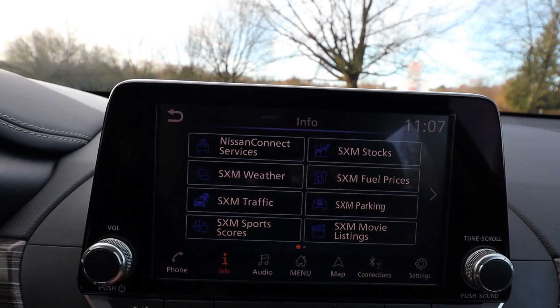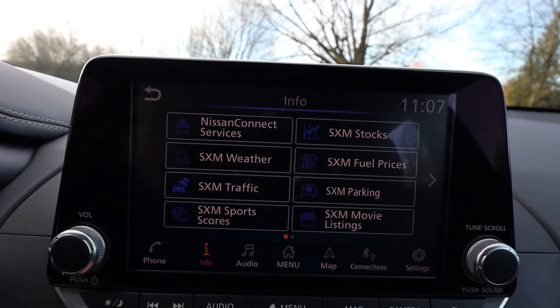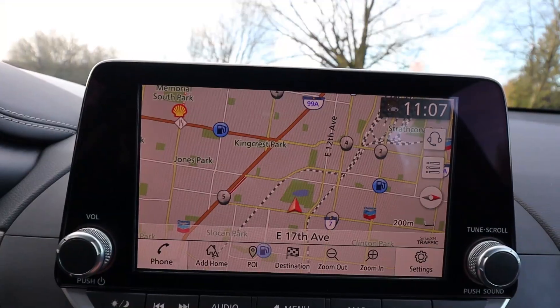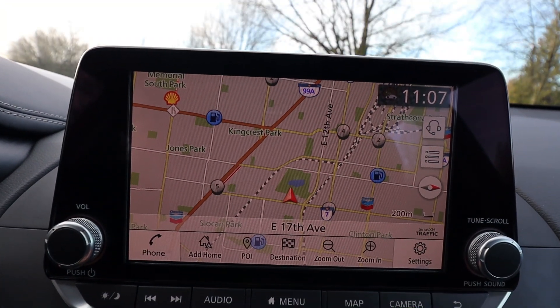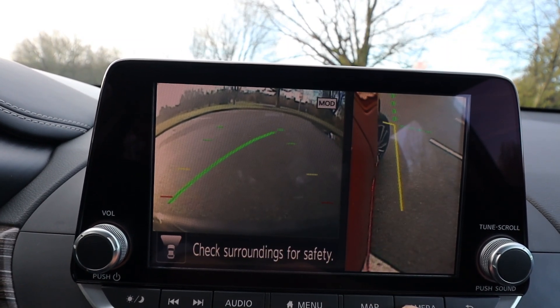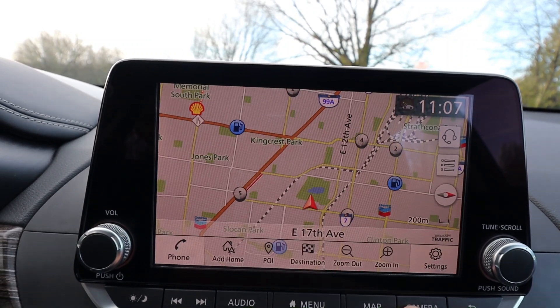The infotainment system works okay. It's an 8-inch screen, which is pretty standard among many car makers at the moment. It doesn't do a lot, but the screen resolution is pretty good. It sits quite forward — almost like it needs to be a little bit further back — but it's got all your connectivity: Apple CarPlay and Android Auto, all as standard. The resolution and clarity on the reverse camera could be a lot better.